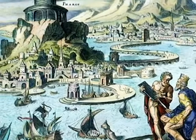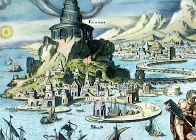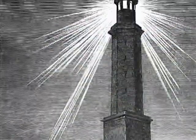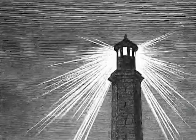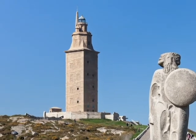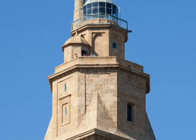The first known lighthouse-like structure was the Lighthouse of Alexandria, which was built between 280 and 247 BC on the island of Pharos in Alexandria, Egypt. Other ancient lighthouses were built based on the pharaoh's design, most notably the Tower of Hercules, which is still in use today.